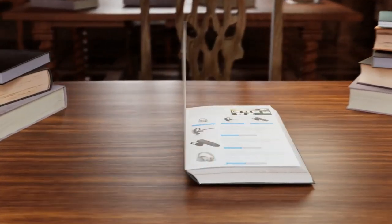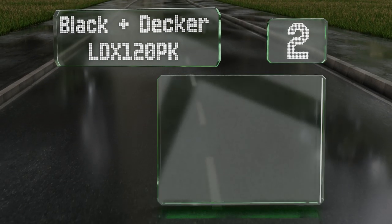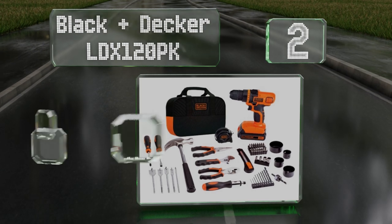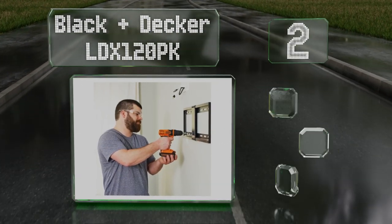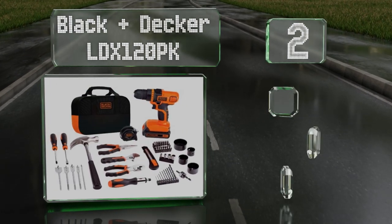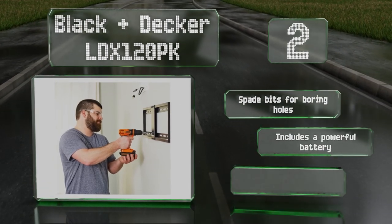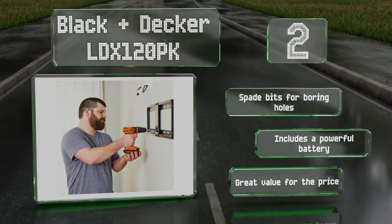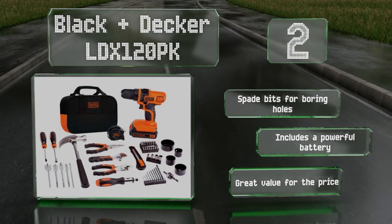At number two, the Black and Decker LDX120PK provides a useful collection of gear whether you're a new homeowner or a handy hobbyist. Unlike many sets, this one contains an easy-to-use battery-powered drill to go with the usual hammer, pliers, and tape measure. It comes with spade bits for boring holes and a powerful battery. It's great value for the price.